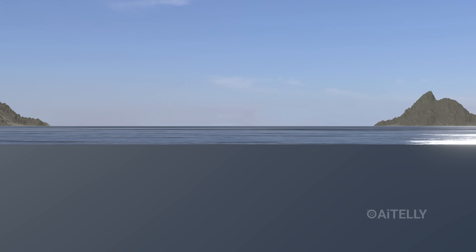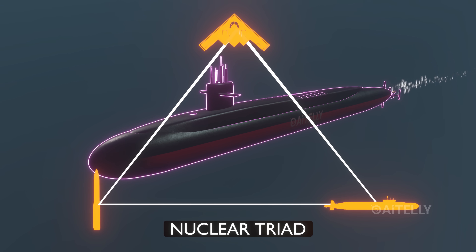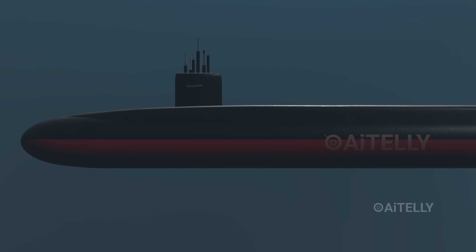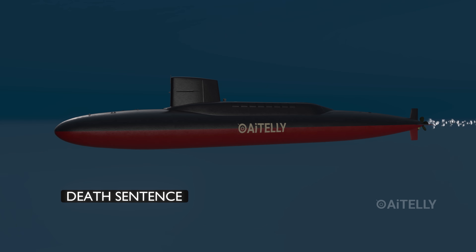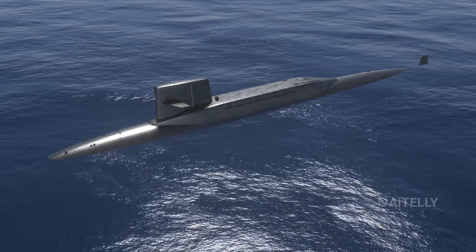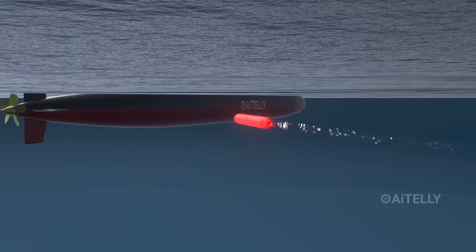Trident missiles launch from deep beneath the ocean — but why go to such extreme lengths rather than simply surfacing the boat to fire? You have to understand the role of the Ohio-class submarine. These vessels represent the most critical leg of the nuclear triad, carrying a payload designed to deter global conflict. But they have one massive weakness: visibility. In the past, submarines often had to surface to use their weapons. In modern warfare, that is a death sentence. If a submarine breaches the surface to prepare for a launch, it lights up on radar and satellite imagery — becoming a sitting duck, instantly vulnerable to a naval torpedo or anti-submarine aircraft.